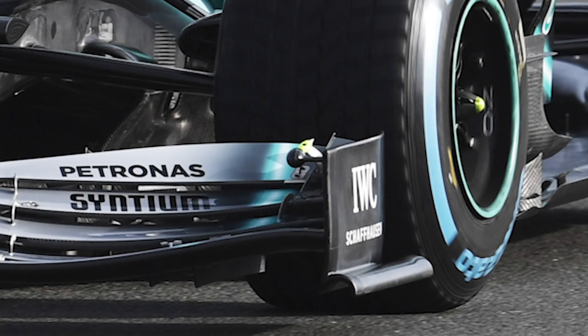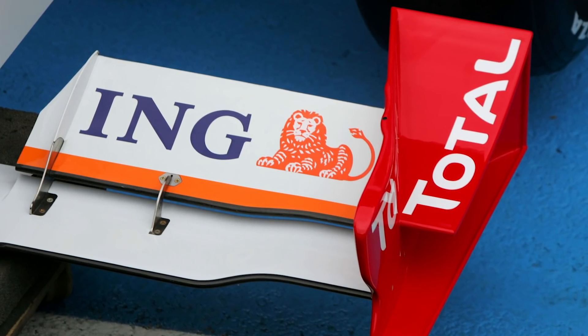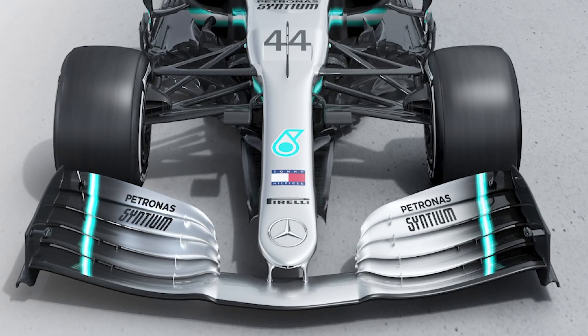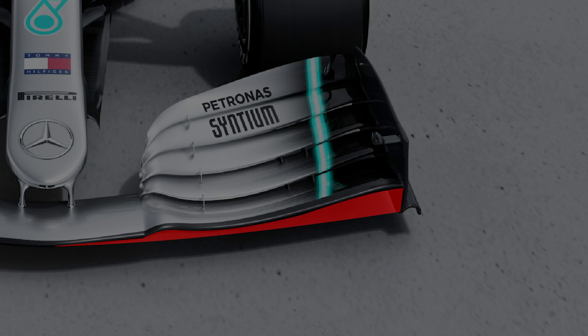The end plates are probably the most interesting set we've seen so far — they're inwash, which is unexpected. It's almost like 2009, where a couple of teams brought inwash front wings and everyone thought they were doing it terribly wrong, but it turned out they weren't. This isn't going to be a gross oversight from Mercedes. They've genuinely come up with this to help recoup downforce further down the car. The front wing flap adjusters are angled very aggressively outwards — almost a nozzle effect, compressing and jetting air outwards around the front tires.